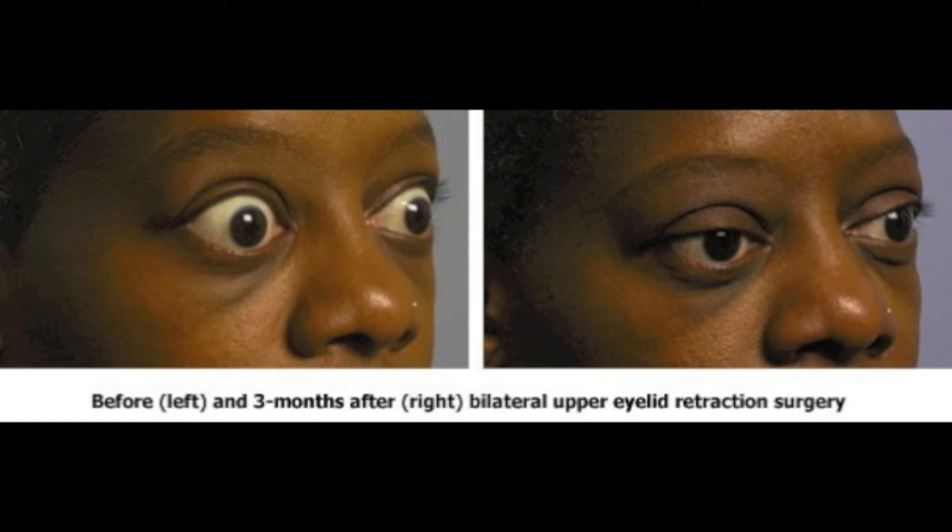The most common cause for eye bulginess is thyroid eye disease. Abnormal thyroid function can affect the eyes and make them more bulgy. Other causes include how the patient was born — congenital — and many other causes.